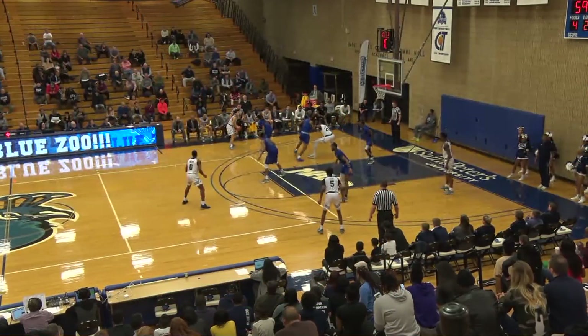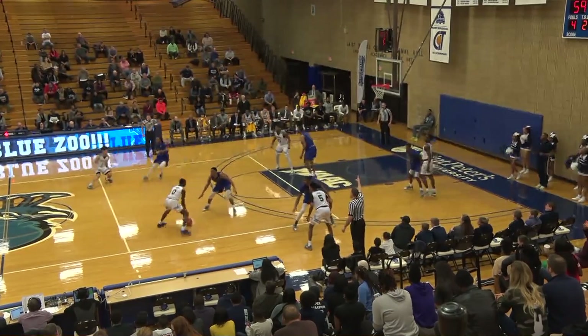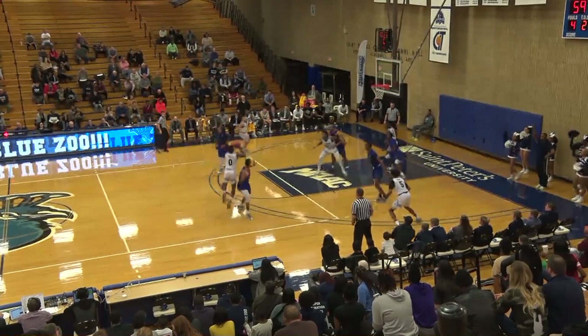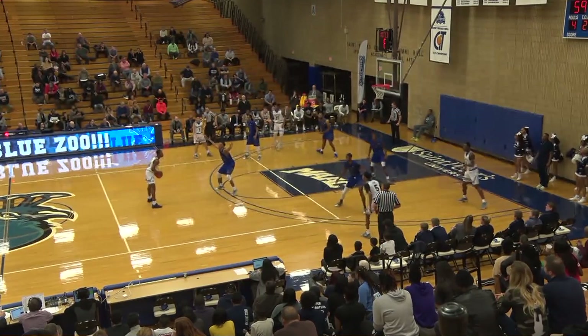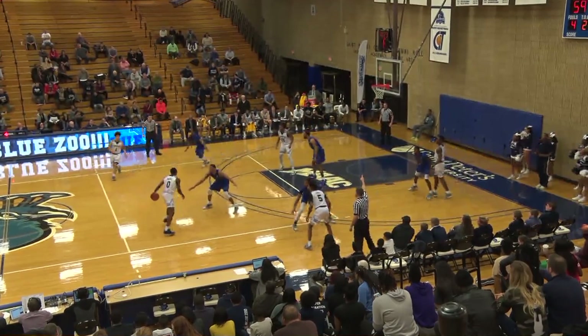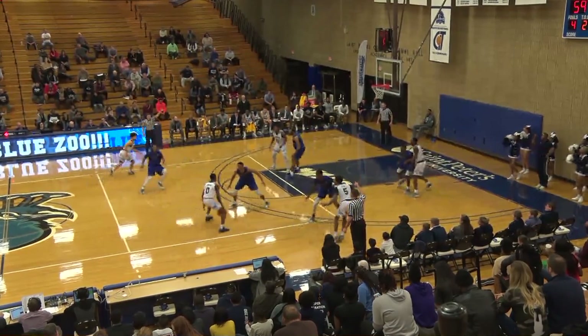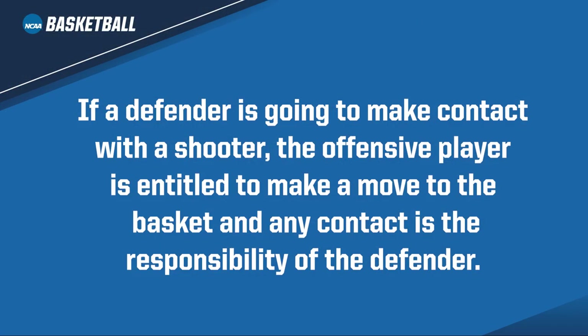No. 2 White is preparing to shoot. Pump fakes and gets the player in blue to leave his feet. The player in blue is coming toward No. 0 White. As No. 0 White starts the shooting motion, the player in blue lands on No. 0 White's foot and makes contact with him. The center official incorrectly rules this play a no-call. This is a foul on the player in blue and needed to be called. As a reminder, if a defender is going to make contact with the shooter, the offensive player is entitled to make a move to the basket and any contact is the responsibility of the defender.